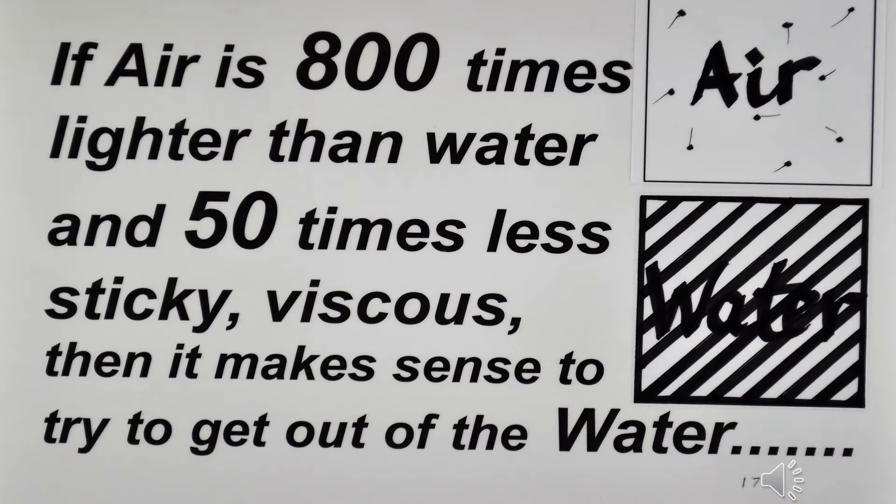If air is 800 times lighter than water and 50 times less sticky or viscous, then it makes sense to try and get out of the water.